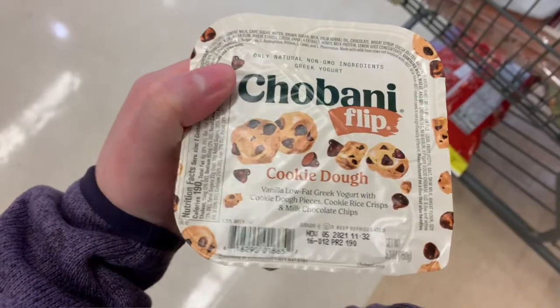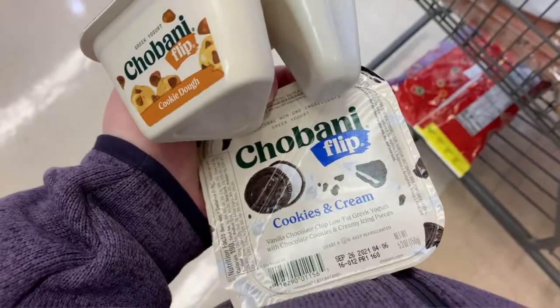The Chobani Greek yogurt flips are also one of my favorites to take and they also offer a ton of different flavors. My current favorites are the cookies and cream one as well as the cookie dough one.